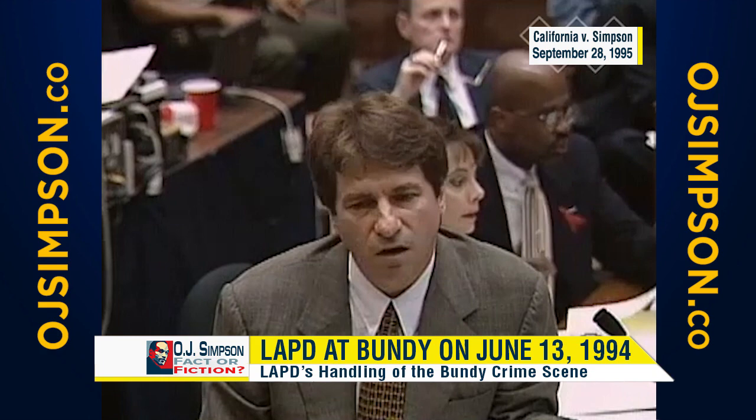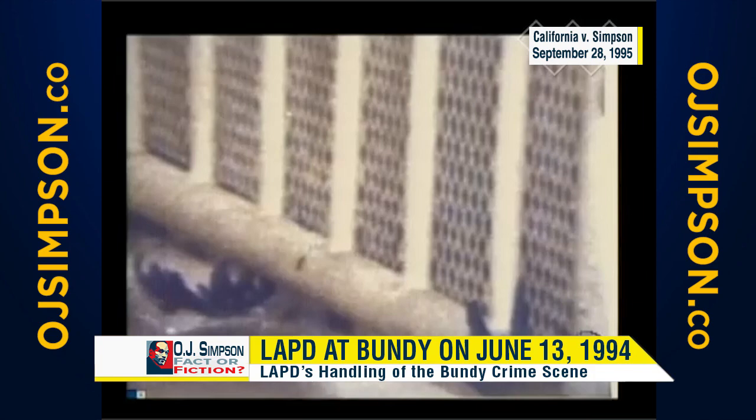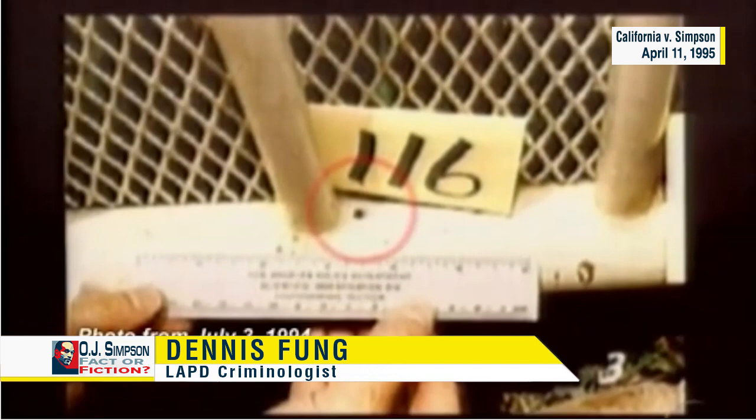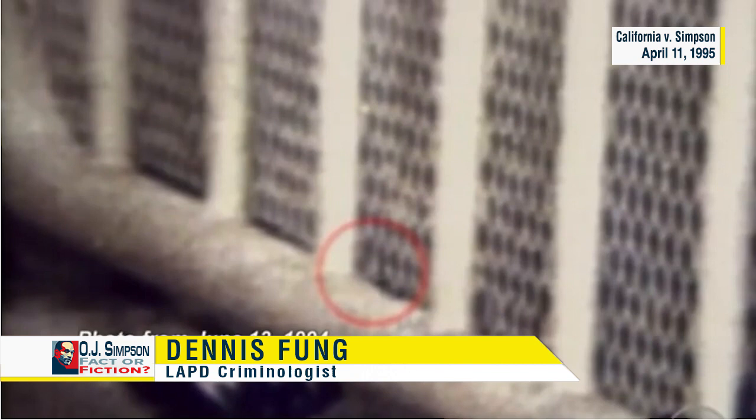Where is it, Mr. Fung? They took no pictures of any blood on the back gate for item 117. There's some discoloration that may be consistent with item 115 if it's blood at all, but there is no 116. So there are no pictures either. On July 3rd, you saw blood on the gate that you collected. Yes. Let's look back at the picture of the gate on June 13th.